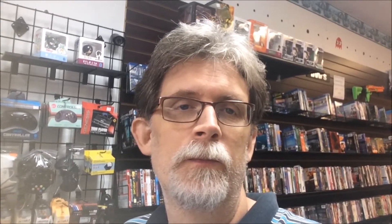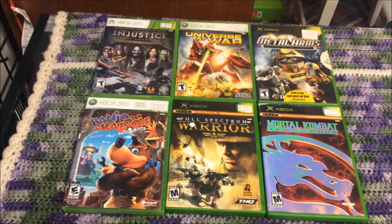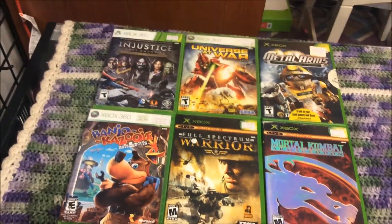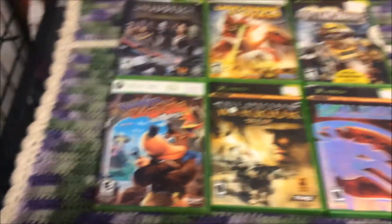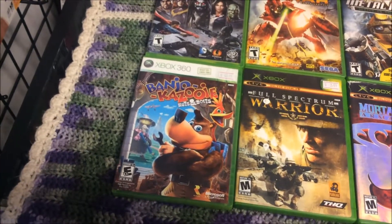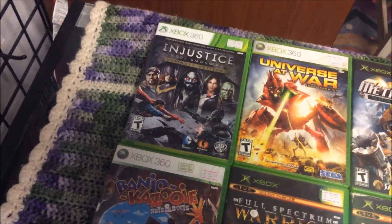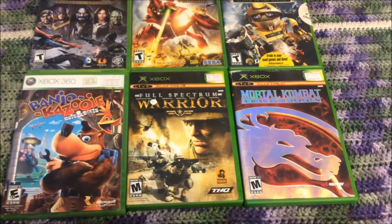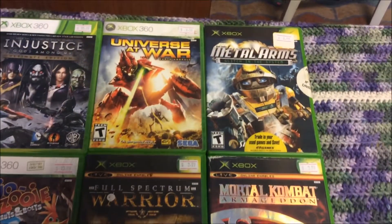Welcome back everyone. Today is Wednesday at the store. We just got a few games going out today. We've got three Xbox 360 games and three original Xbox games going out. Nothing super spectacular, but Banjo-Kazooie: Nuts and Bolts is kind of cool. Also Injustice Ultimate Edition, Universe at War, Full Spectrum Warrior, Mortal Kombat Armageddon, and Metal Arms.